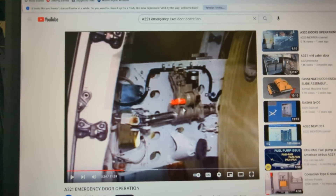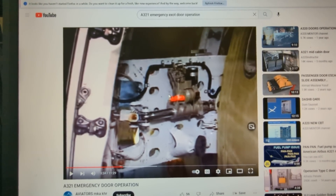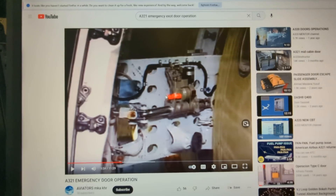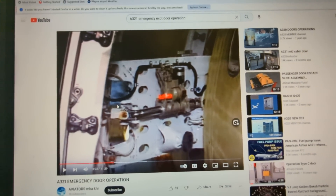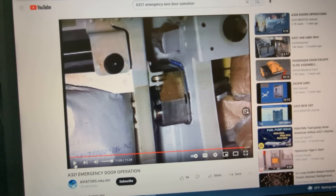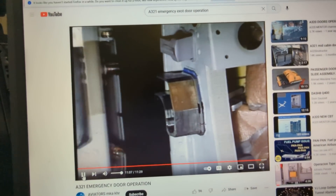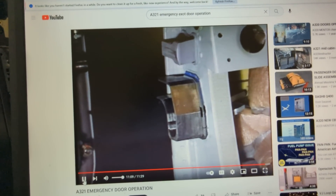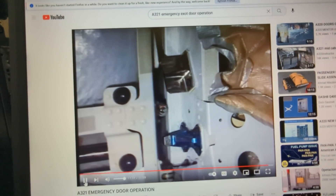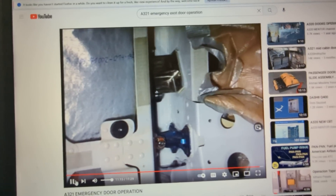Typically these doors are rated for about 50 knots of wind on the ground and have a gust lock that they'll open up into once the doors are fully opened. So if the pressurization differential is low enough, like on landing, all you've got to do is overcome the force of about one-tenth of one psi to get these latches to unlock on this door.